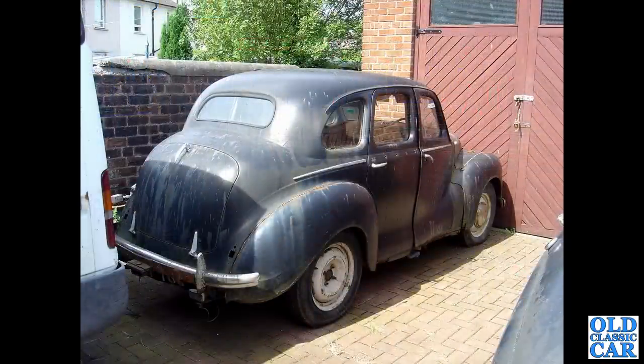There's an A40 Devon that looks very original, awaiting restoration. Did it go on to be restored? I can't quite make out the registration on this one, but if anyone recognises it please let me know.